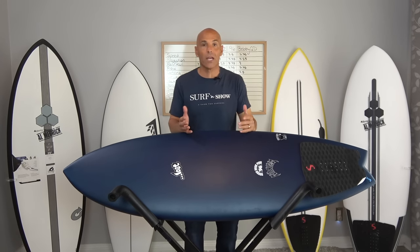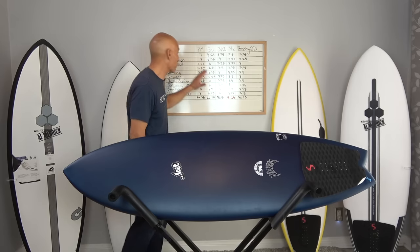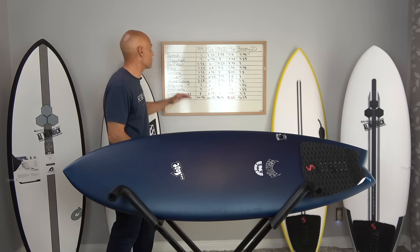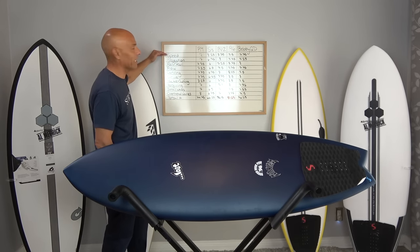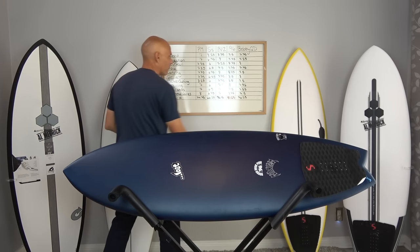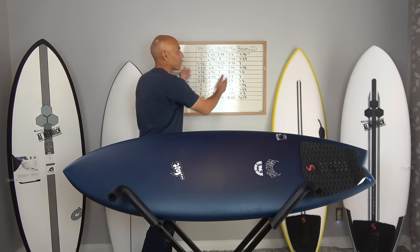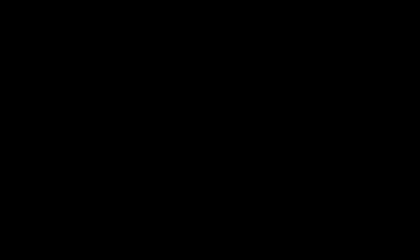Remember guys, surfboard reviews and what works best for me is subjective to what the board feels like underfoot and what I want it to do for me. Having the flowchart with the criteria will help you guys pick what's important to you. If speed is the most important thing and you surf a real mushy wave, you've got the Black Vulture 2 and the Seaside. Always refer back to the flowchart so it will help you look at these boards side by side and help you pick what's best for you. I hope you enjoyed today's episode and our series of the best of the best one-board quiver in the hybrid board category. I had no idea the 96 would be the winner until we ran the numbers in the criteria.